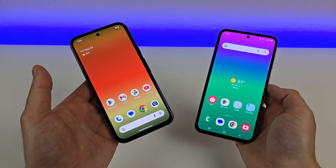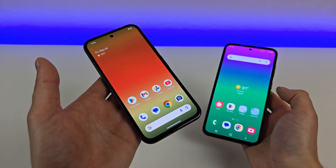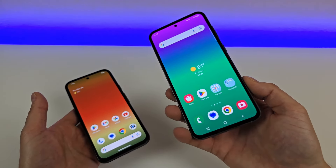What's going on everyone, this is Kevin here, coming at you with my comparison of the Google Pixel 8a versus the Samsung Galaxy S23 FE.